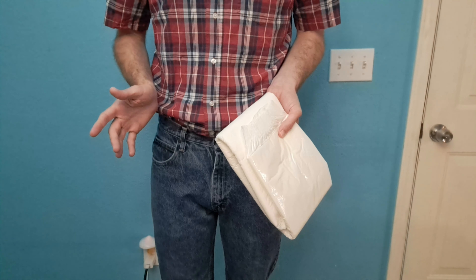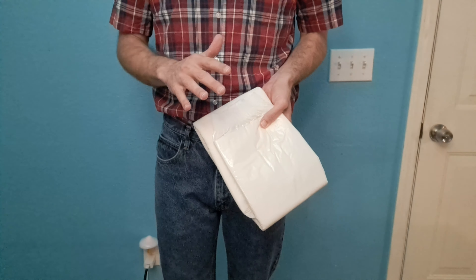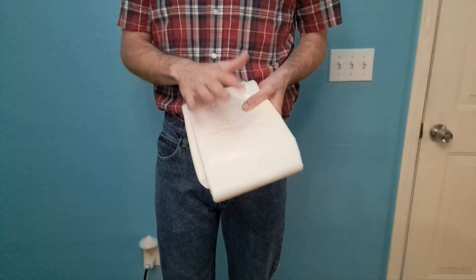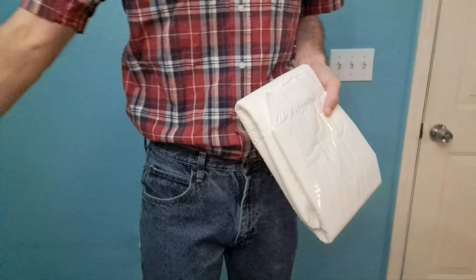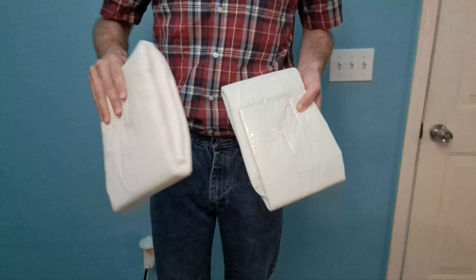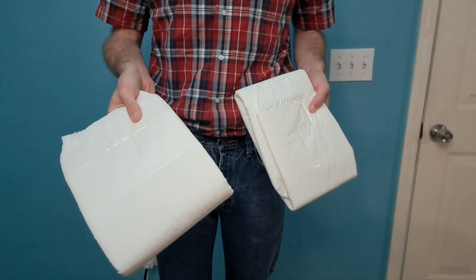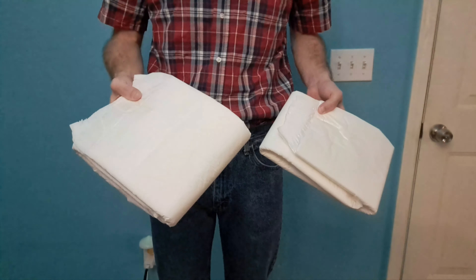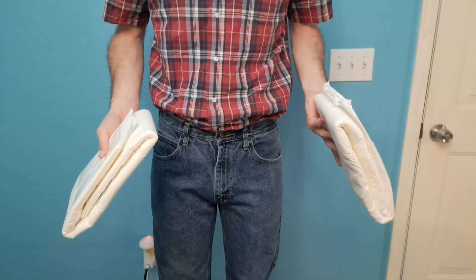I did do a video showing the size difference between a medium Megamax and other medium adult diapers — I'll link that in the description too. This video is similar, but I'm going to be comparing a small Megamax to a medium Little for Big adult diaper. This is the AB dry adult diaper from Little for Big, and it's a very high capacity diaper — actually higher capacity than the Megamax. But it fits like a typical medium. I'm not comparing thickness and absorbency here, that would be apples to oranges. The only thing I'm comparing is sizing.